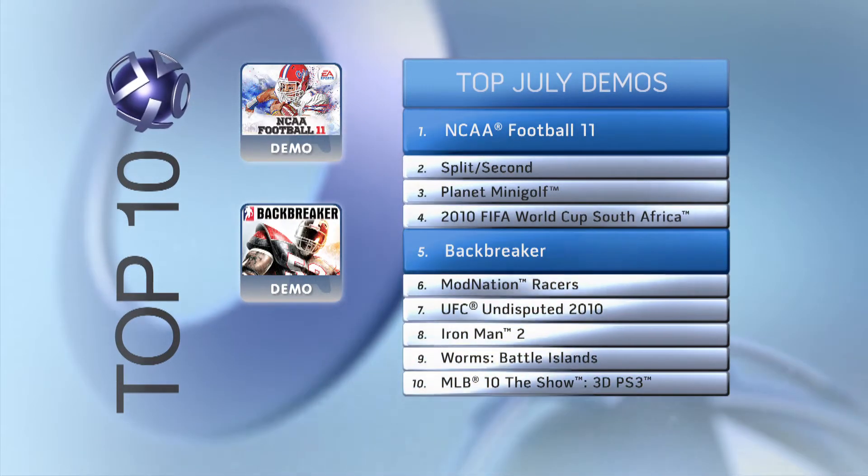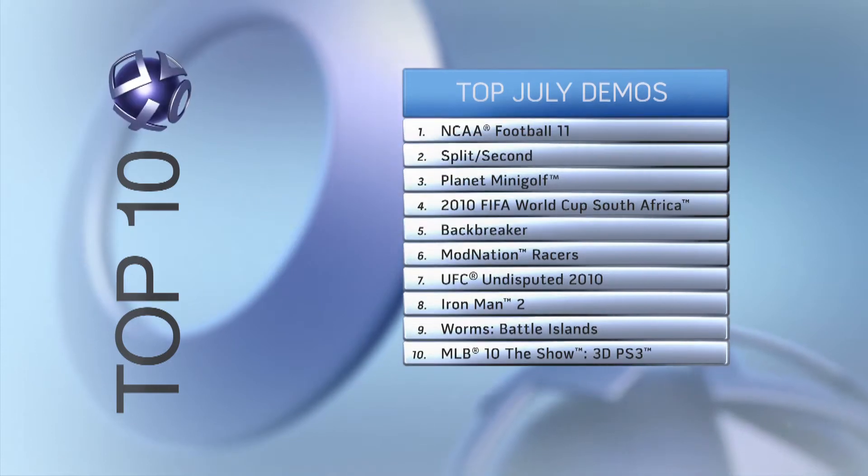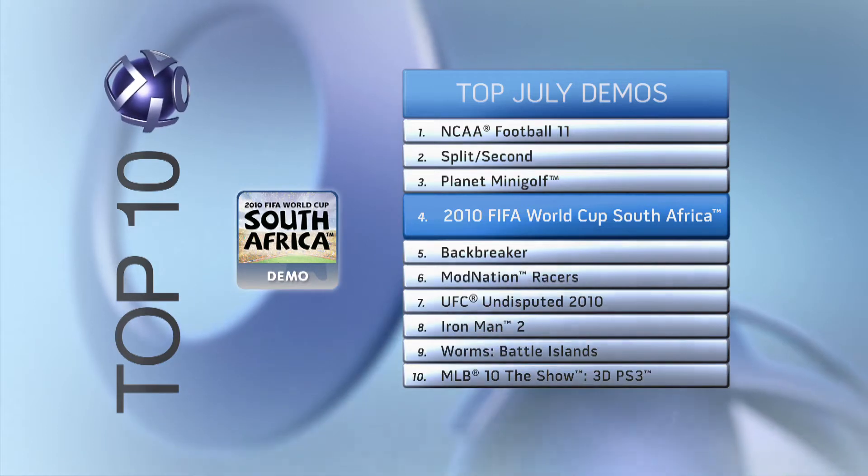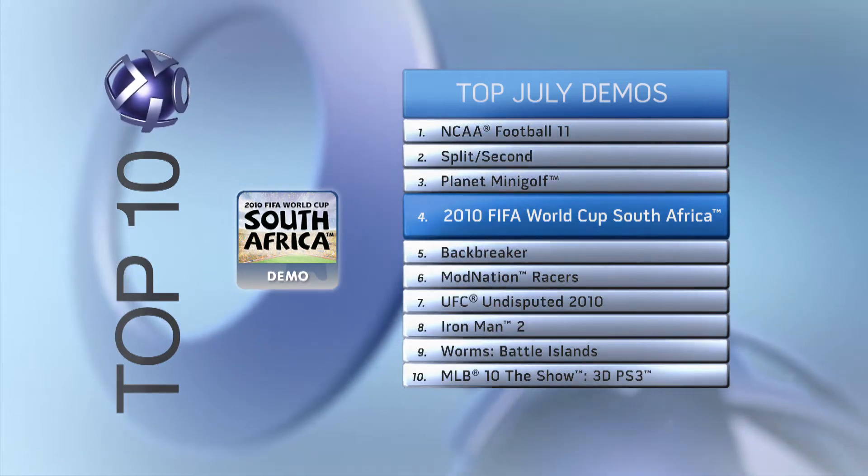And you can relive the World Cup excitement with the number 4 demo on the list, 2010 FIFA World Cup of South Africa. And congrats to Spain on their first World Cup victory! Viva España!